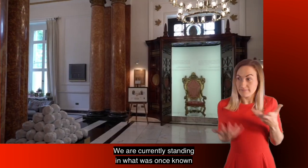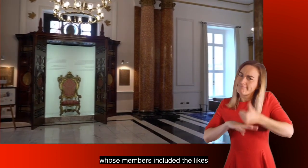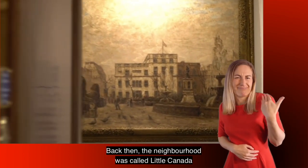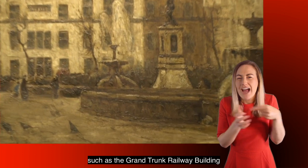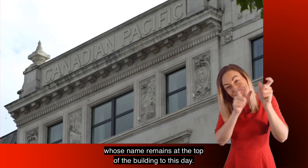We are currently standing in what was once known as the Union Club. In 1923, Canada's High Commissioner Peter Larkin acquired the former Gentleman's Club, whose members included the likes of the Duke of Wellington and Charles Dickens, with the mandate to unify the Government of Canada's activities in the UK under one roof. Back then the neighbourhood was called Little Canada for its business and cultural links to the country, such as the Grand Trunk Railway Building and the Canadian Pacific Building, whose name remains at the top of the building to this day.